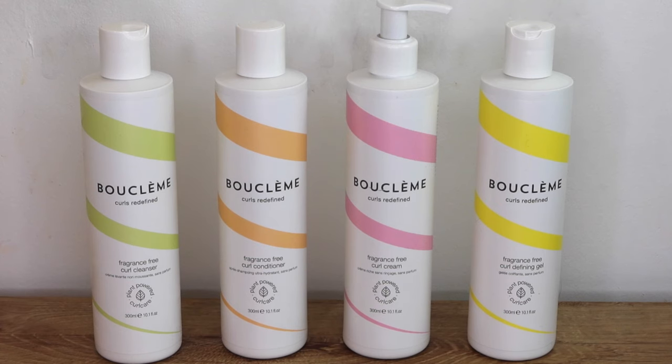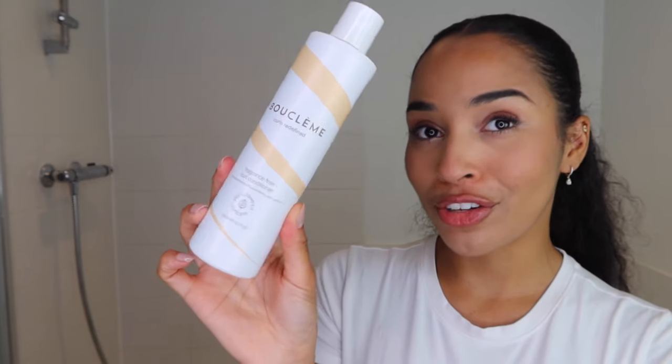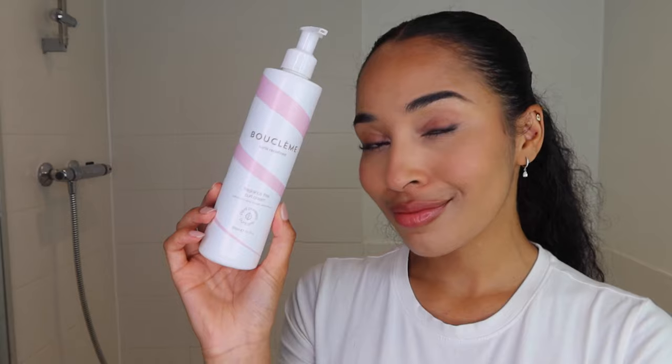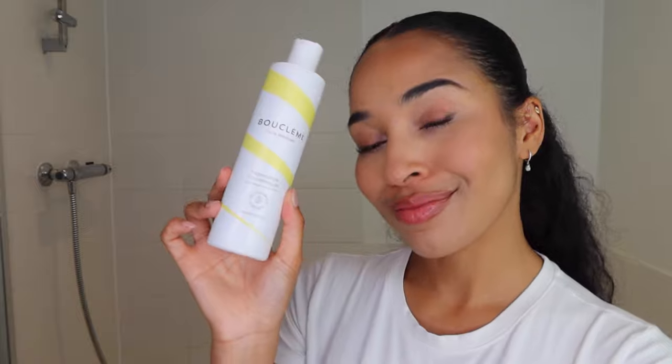So we have the fragrance-free curl cleanser, the fragrance-free curl conditioner, the fragrance-free curl cream, and the fragrance-free curl defining gel.